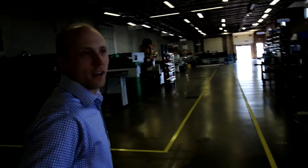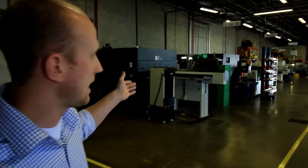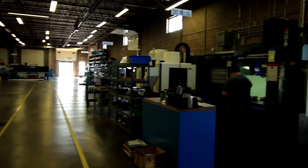We have a 10,000 square foot facility with various types of manufacturing equipment — from lathes and 9-axis lathes, to milling machines as well, to do various parts.